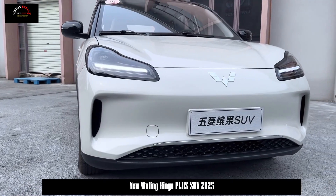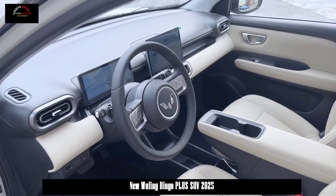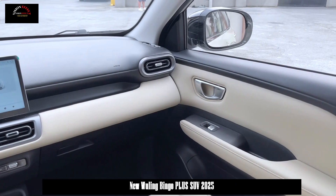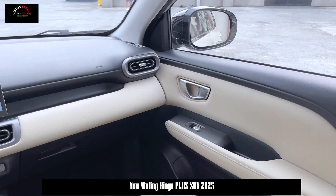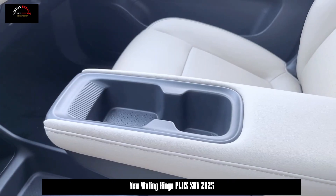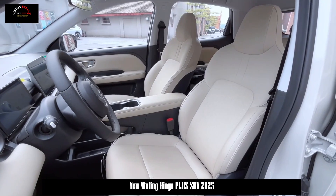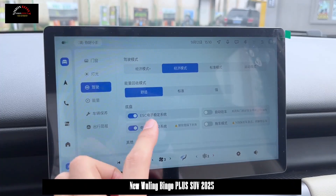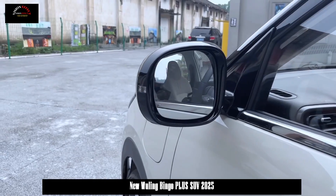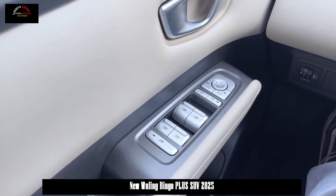In terms of appearance, the five-seat Wuling Bingo SUV continues the design of the current model. The overall shape is simple and fashionable. The front face adopts a closed front grille, and the left and right sides are equipped with air guide designs, giving it a more sporty feel. The integrated headlight set combines horizontal LED daytime running lights, making it more stylish and dynamic. The new car adopts a two-color body design on the side, and the blackened roof creates a floating visual effect.